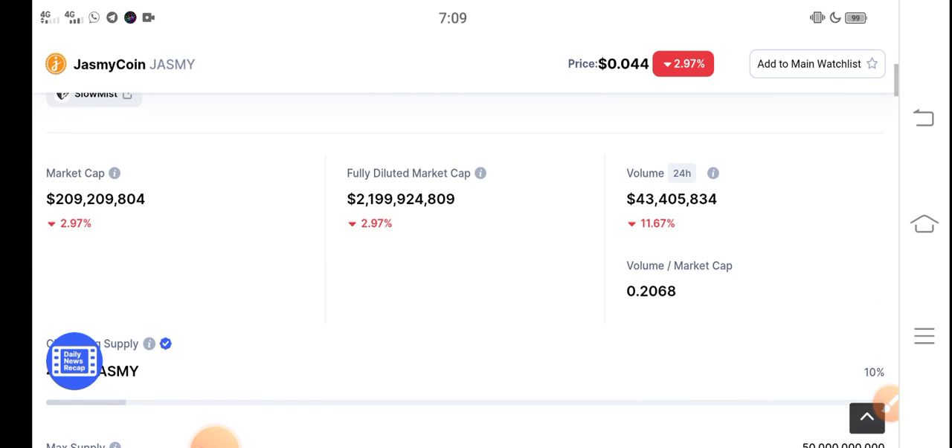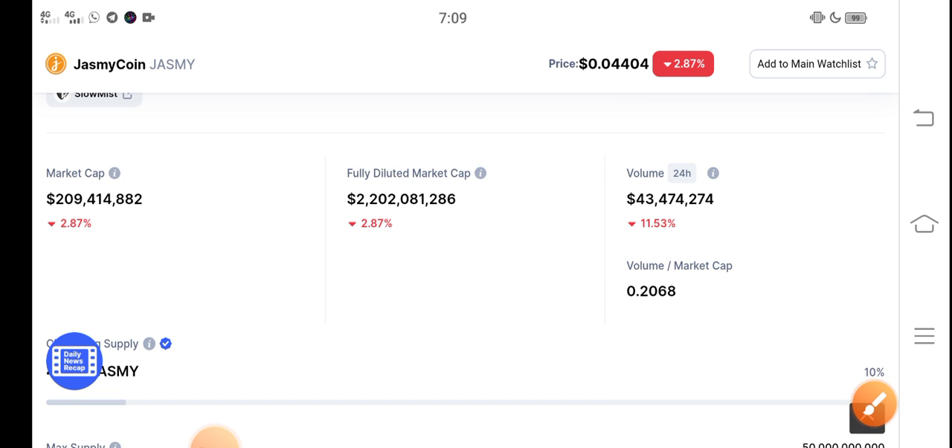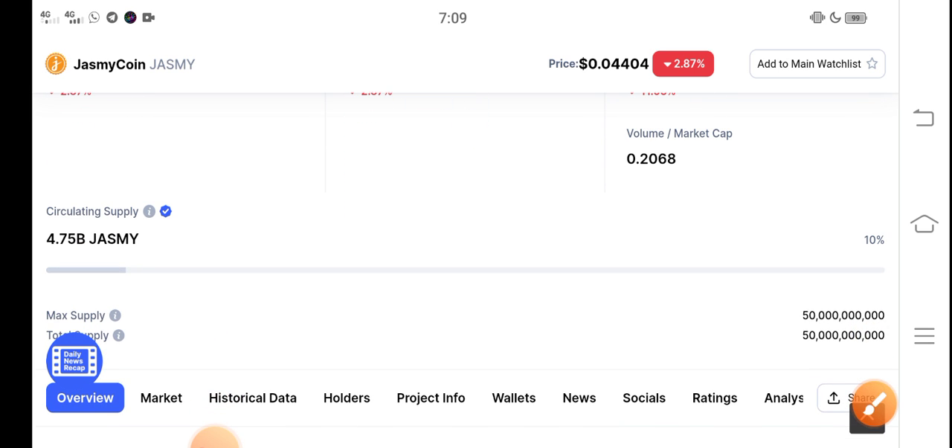You can see the trading volume and fully diluted market cap — every change in Jasmine coin is completely negative. But don't worry, very soon, in the second week of February, there is a possibility that Jasmine coin price will pump. Just hold, don't worry, and don't decide to sell due to negative changes. Thanks for watching — don't forget to subscribe for more latest news and update videos.